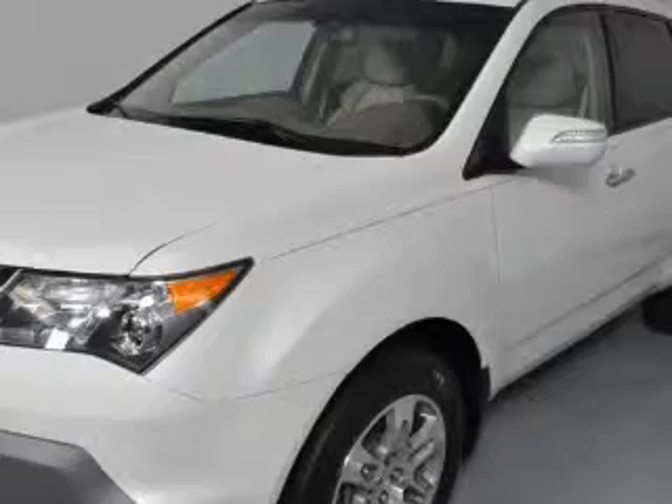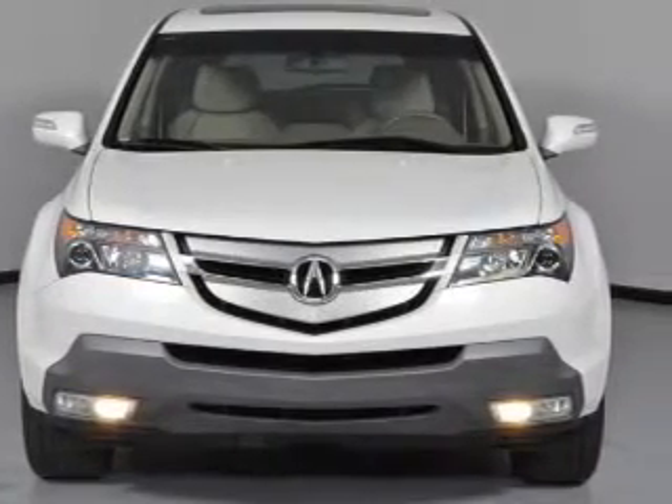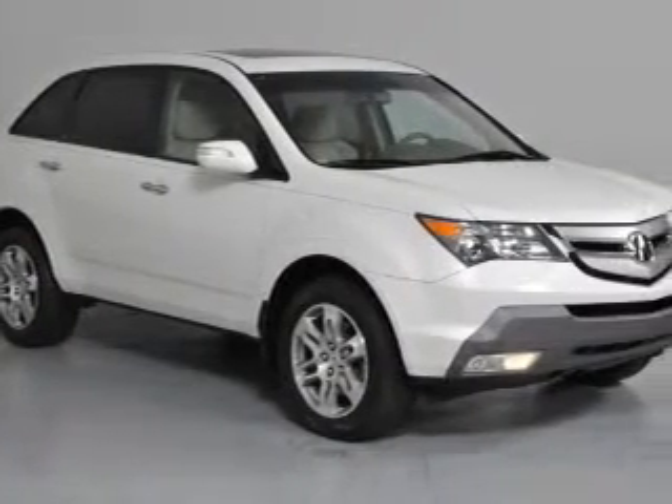Find your way easily with the included navigation system. Treat yourself to the splendor of a premium sound system. The anti-lock braking system will help deliver you safely to your destination. Let the outside in with a built-in sunroof.